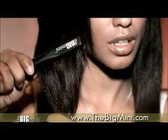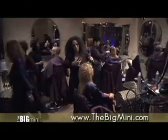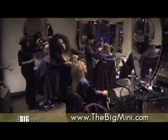Big Mini does all that, but it's so small you can use it in ways you can't use any other iron, and take it with you for quick touch-ups. Professional stylists around the world have discovered the benefits of the Big Mini.